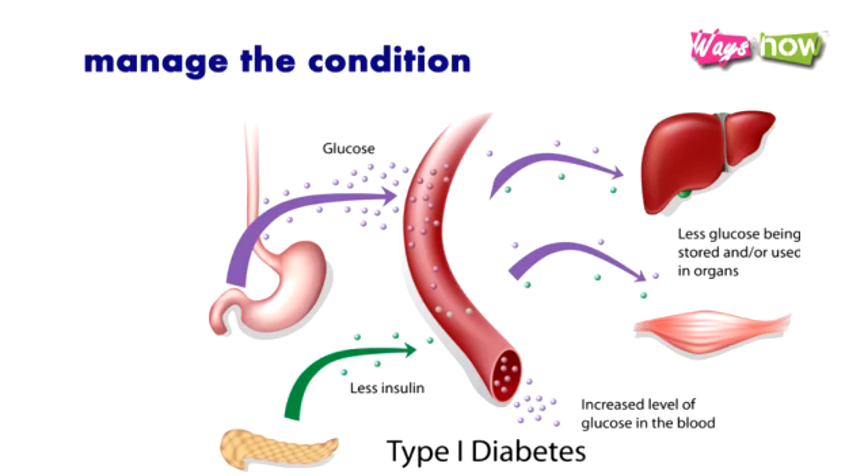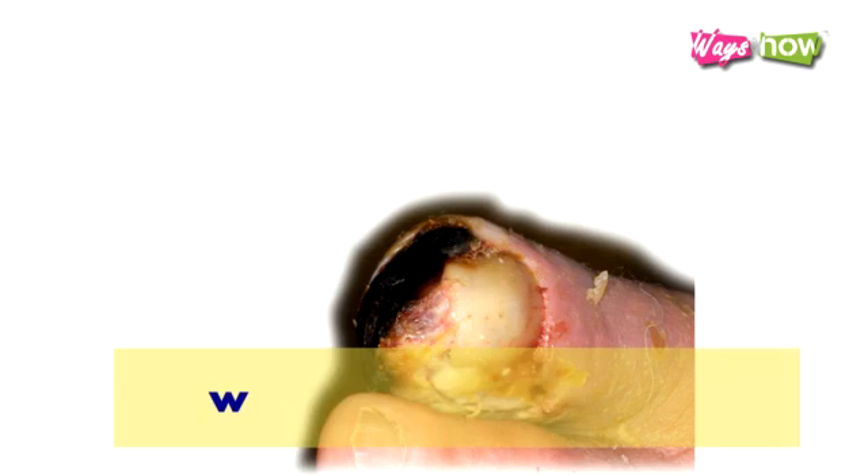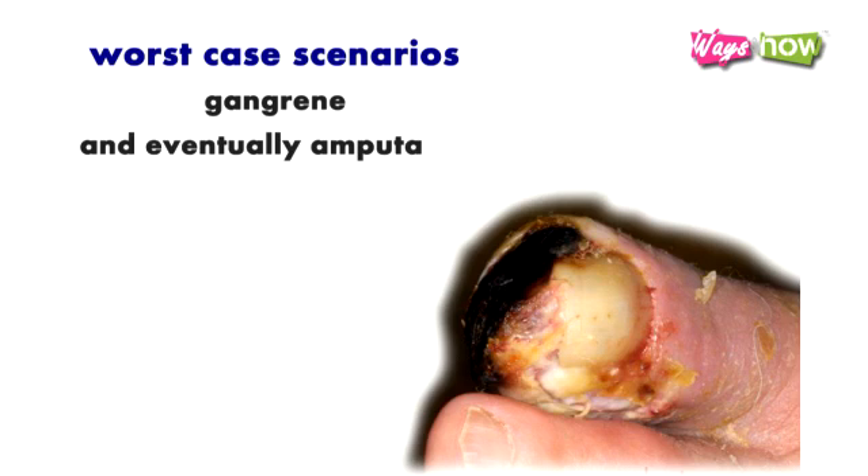you must manage the condition by getting daily insulin shots, eating healthy, and by avoiding a sedentary lifestyle. You should also avoid getting wounded, as diabetes compromises your body's capacity to heal. In worst-case scenarios, unhealed wounds in diabetes patients lead to gangrene and eventually amputation. The complications that one can develop from having Type 1 diabetes can be debilitating or even fatal if not treated properly.